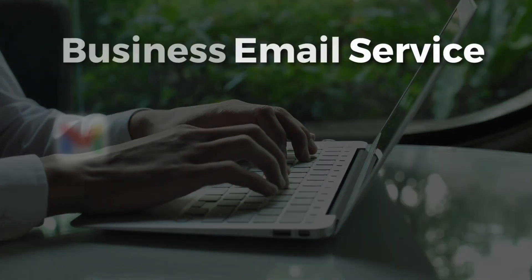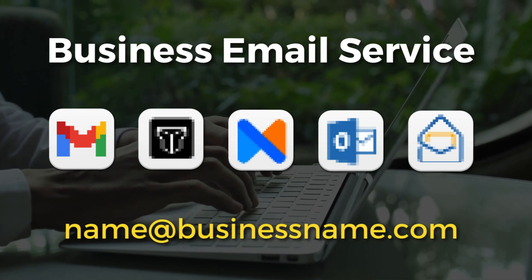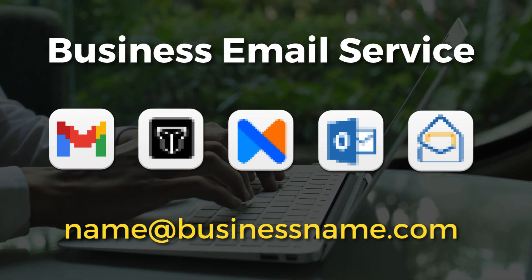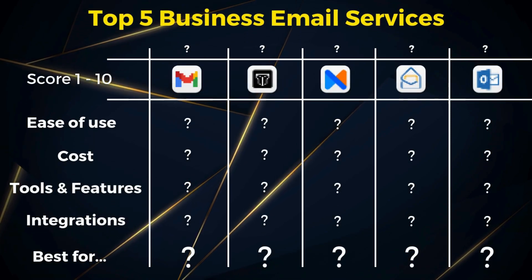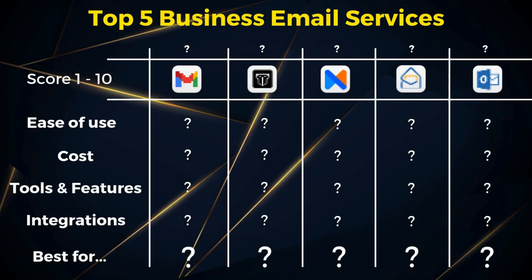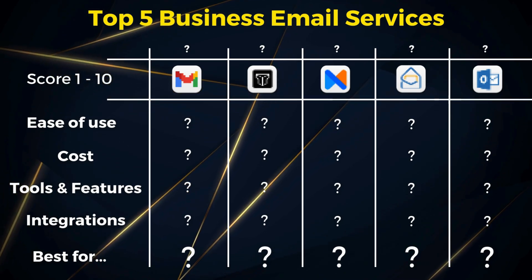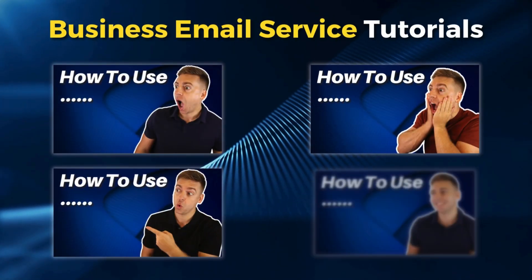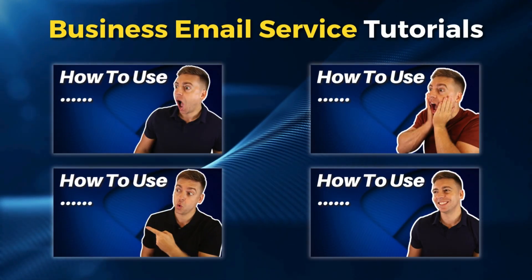Let's go ahead and dive into this business email comparison guide. I'll be running through each of these business email services in no particular order. With each email service, I'll cover the ease of use — meaning how easy it is to set up your business emails and use the email service. I'll also share the costs, discuss inclusive tools and features, as well as any integrations. You'll also find complete tutorials of each of the email services I cover in this video down below in the description.